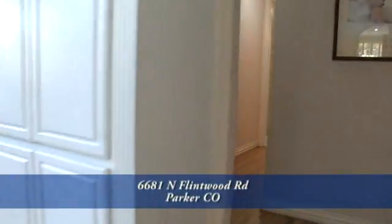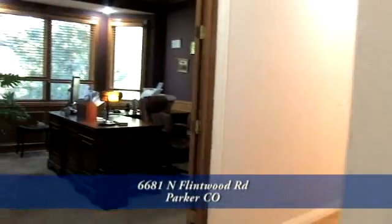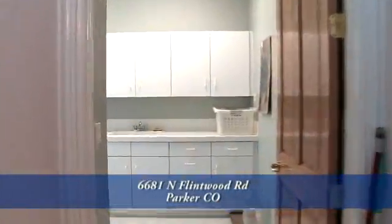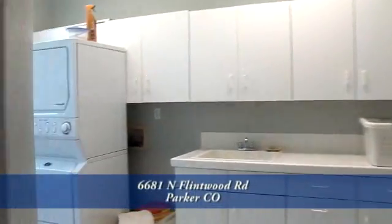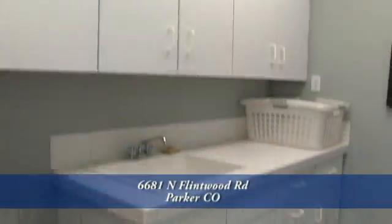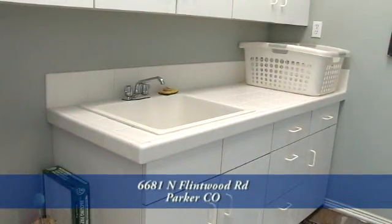On the other side of the great room is a study with beautiful built-in bookshelves and a large bay window that overlooks the back. You pass by the three-quarter bath slash powder room on the way to the highly coveted main floor laundry room, which has a closet and cabinets for storage and a utility sink.